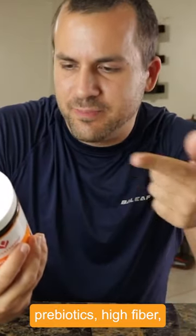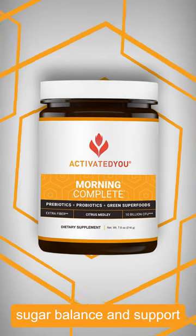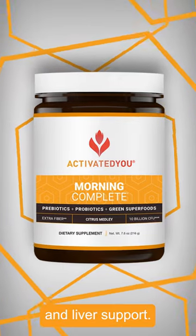There's a lot of good stuff. It's got prebiotics, high fiber, green superfoods, antioxidant blend, sugar balancing support, adaptogens, cellular function and liver support.